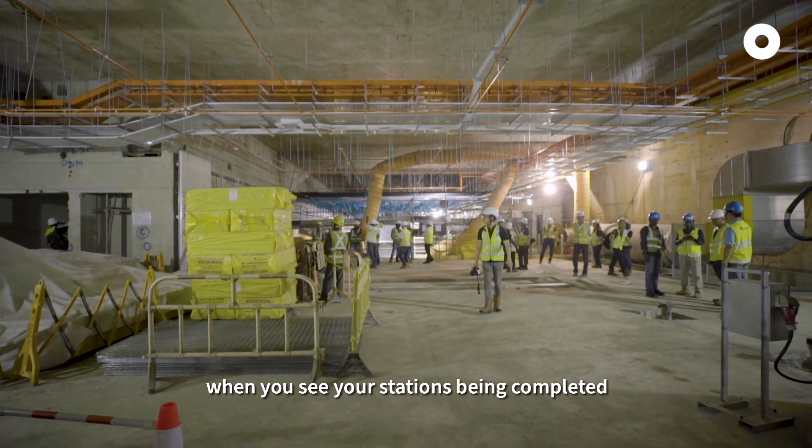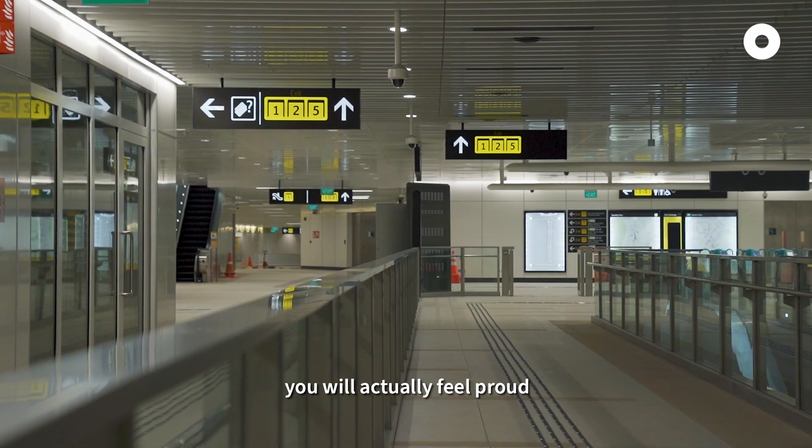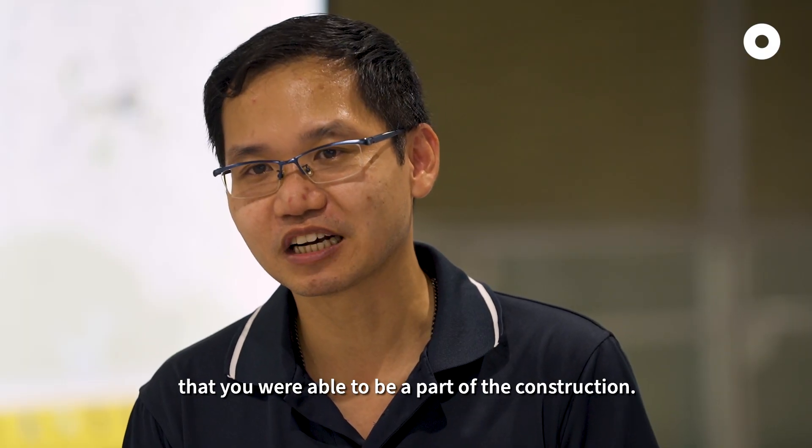But at the end of the day, when you see your station being completed, you will actually feel proud that you are able to be part of the construction.